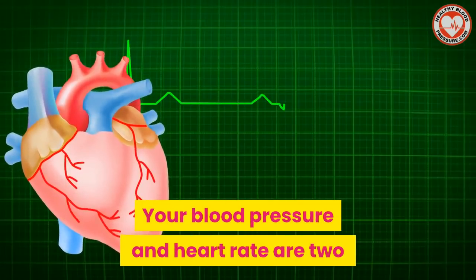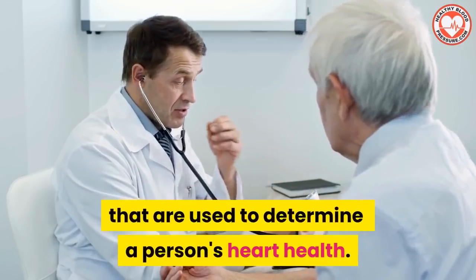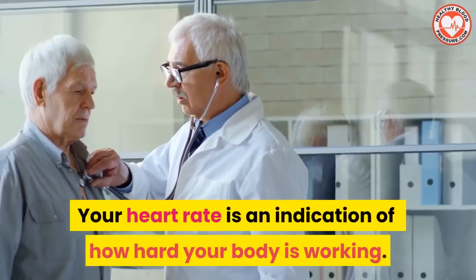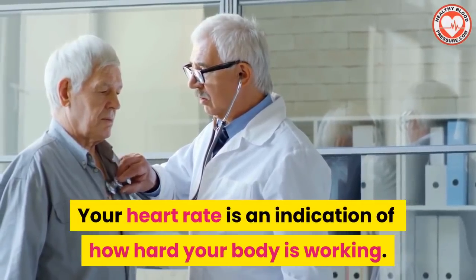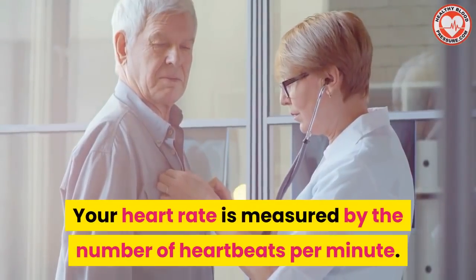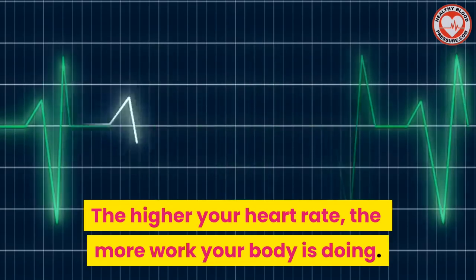Your blood pressure and your heart rate are two different measurements that are used to determine a person's heart health. Your heart rate is an indication of how hard your body is working. It is measured by the number of heartbeats per minute. The higher your heart rate, the more work your body is doing.